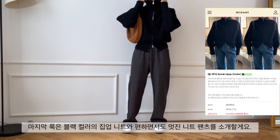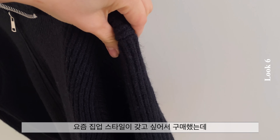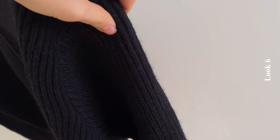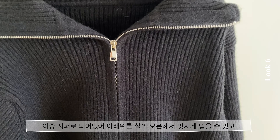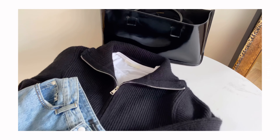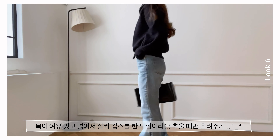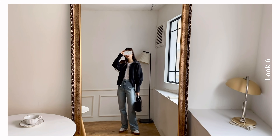마지막 룩은 블랙 컬러의 집업 니트와 편하면서도 멋진 니트 팬츠를 소개할게요. 올 50%의 힘있고 도톰한 두께로 아우터를 입은 것 같이 따뜻한 소재의 집업이었습니다.